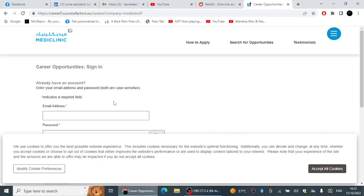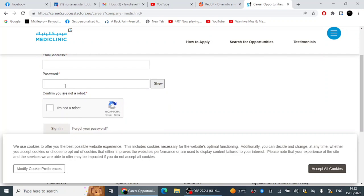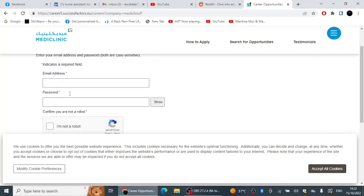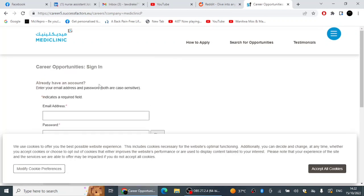When you click Apply, you need to put your email address and password. For those who already have an account, that is what you do. If you don't have an account, click 'Create an Account', fill in the information, and set up your account before you can apply.